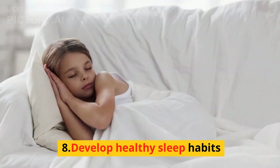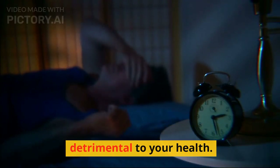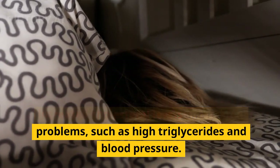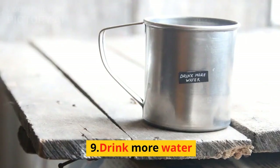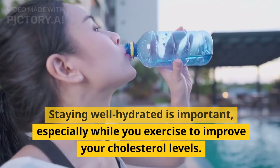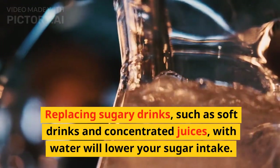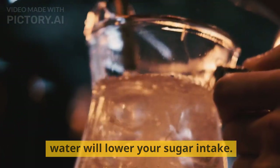8. Develop healthy sleep habits. Sleeping too little is common but detrimental to your health. Loss of sleep is associated with increased cholesterol levels and related problems, such as high triglycerides and blood pressure. 9. Drink more water. Staying well hydrated is important, especially while you exercise to improve your cholesterol levels. Replacing sugary drinks, such as soft drinks and concentrated juices, with water will lower your sugar intake.